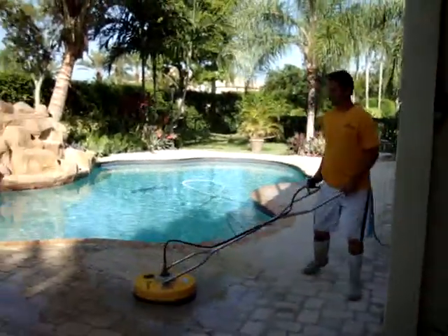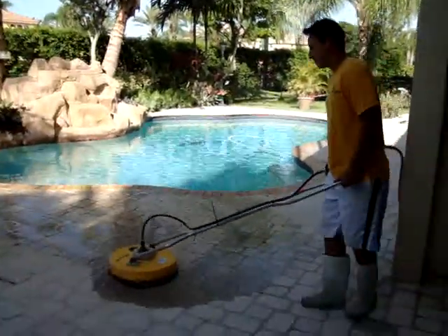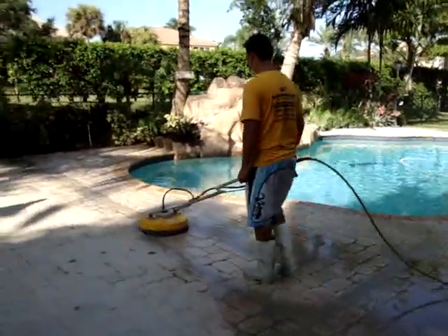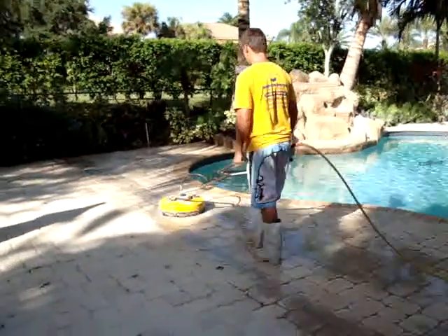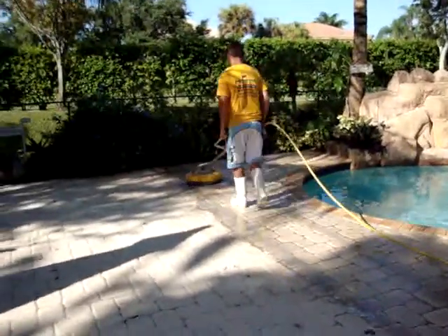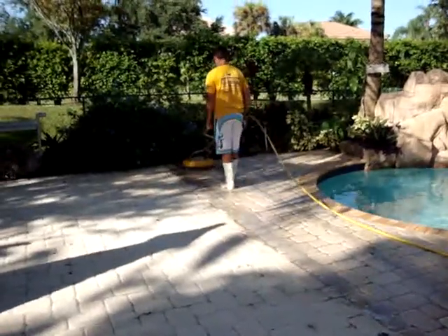Hi, welcome once again to Andy Ricardo's Brick Pavers. Today is August 12th. We are here today in Preble Pines, Florida. As you can see, Jefferson, our specialist in pressure cleaning and sealing, is starting to do a pressure clean on this pool deck.